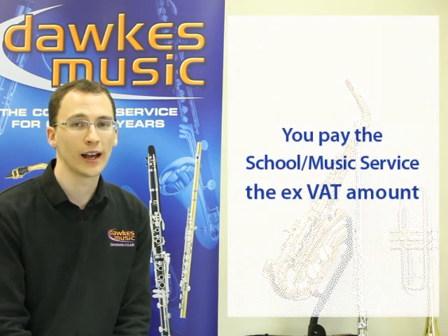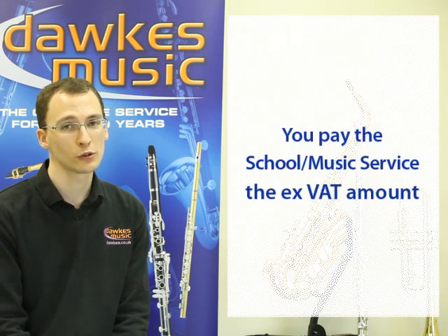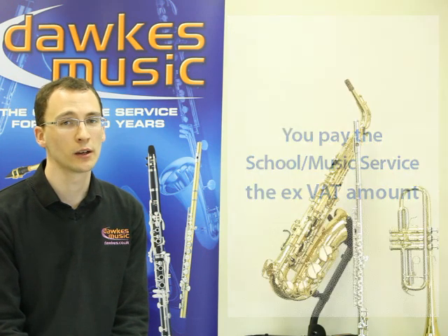You would then pay them the ex-VAT amount of the instrument, plus any handling charge they may wish to add on.